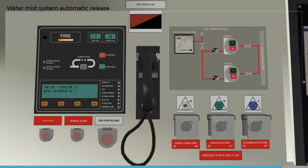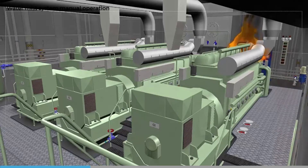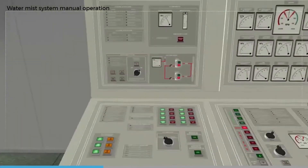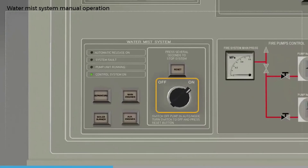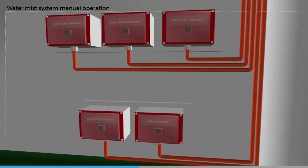The reset button should also be pressed on the fire detection system panel. If the water mist system is operating in auto mode and a fire is observed but the automatic release is not triggered, it is also possible to release the system manually. The water mist pump must be set in auto mode. We can release the water mist in the protected space manually by pressing the manual release button for the affected space, located outside of the protected area.